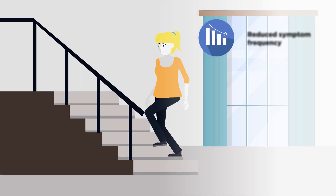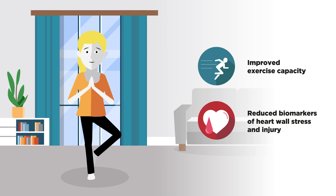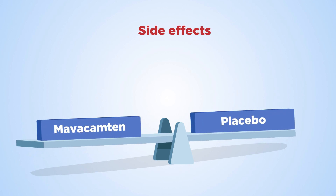Mavacamten improved symptoms and how people felt about their overall health. It also improved exercise capacity and reduced biomarkers of heart wall stress and injury. These are promising results for people with HCM, and Mavacamten side effects were generally mild and similar to placebo.